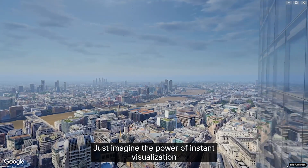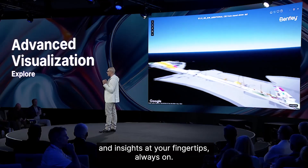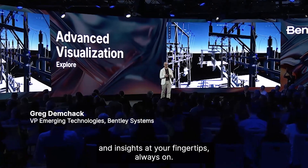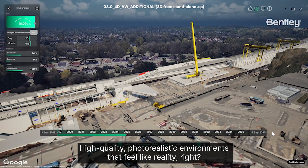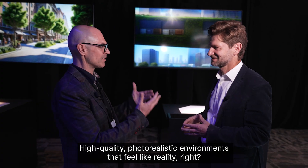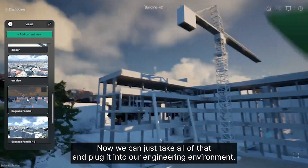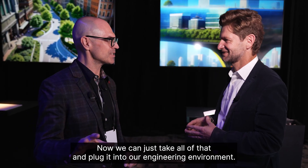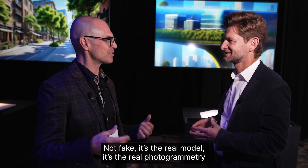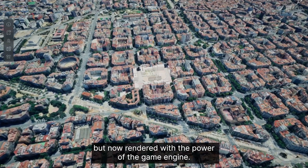Just imagine the power of instant visualization and insights at your fingertips, always on. High-quality photorealistic environments that feel like reality — because now we can take all of that and plug it into our engineering environments. It's the real model, the real photogrammetry, but now rendered with the power of a game engine.